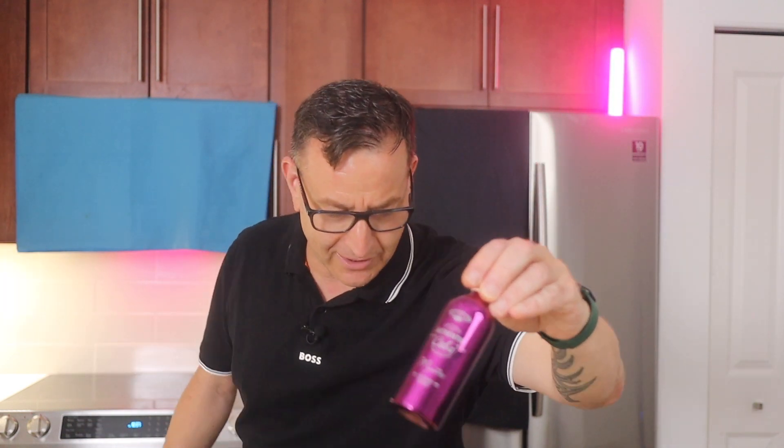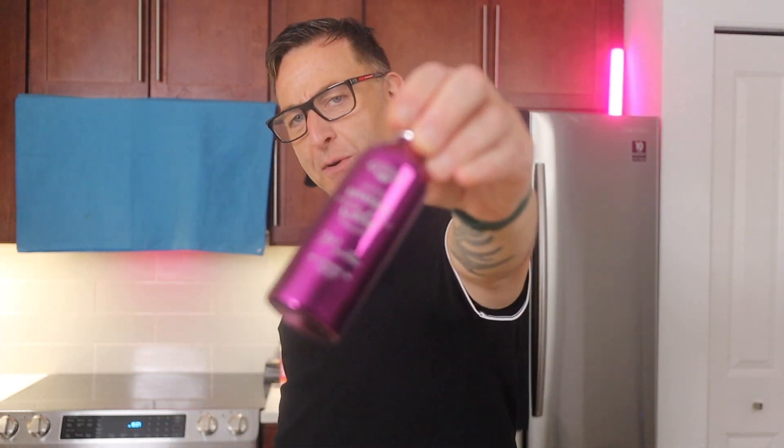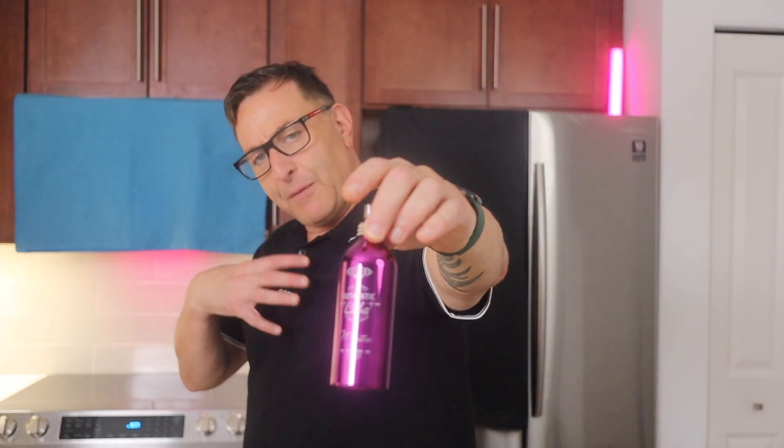Hit that red subscribe button if you like this sort of content. This is called Cuba Authentic Mystic. I personally feel this is a more mature fragrance — it smells like Givenchy L'Interdit. It has notes of vetiver and patchouli mixed with iris and other florals. And the very best one — you've got to click right here to see it.